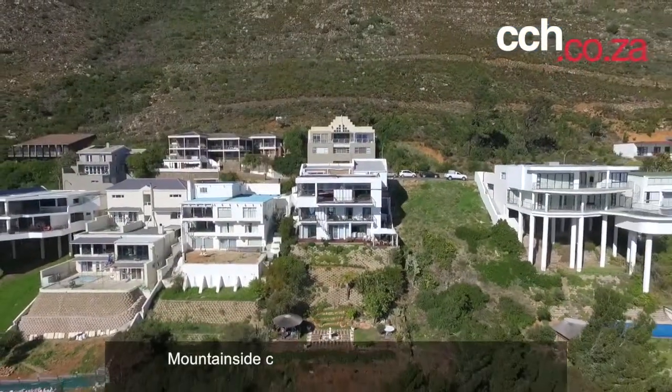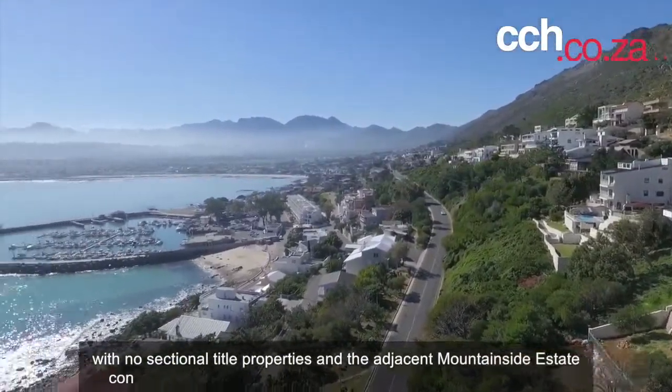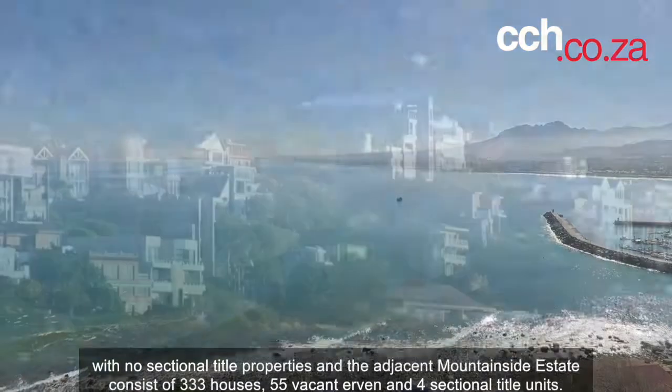Mountainside consists of 204 own-title or freehold houses and 91 vacant land erfs with no sectional title properties. The adjacent Mountainside Estate consists of 333 houses, 55 vacant erfs, and four sectional title units.